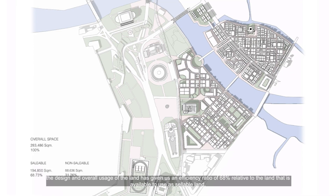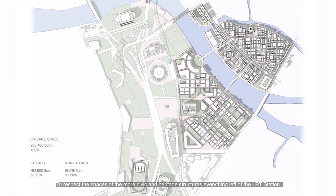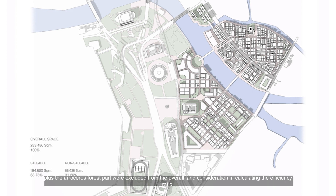The design and overall usage of the land has given us an efficiency ratio of 68% relative to the land available to us to use as saleable land. The respective spaces of the more civic and heritage structures — everything left of the LRT station plus the Aero Saras Forest Park — were excluded from the overall land consideration in calculating the efficiency ratio.